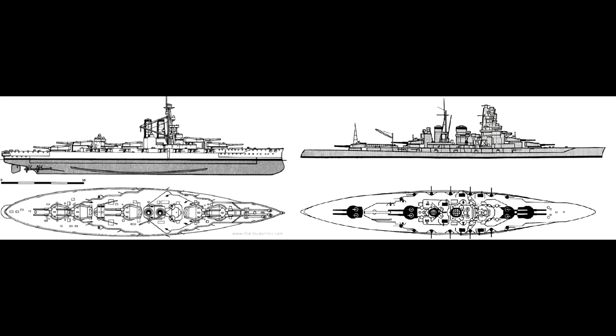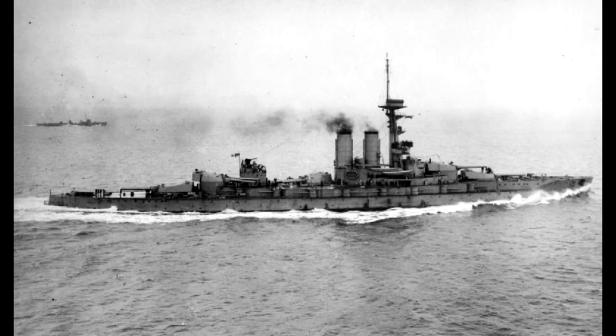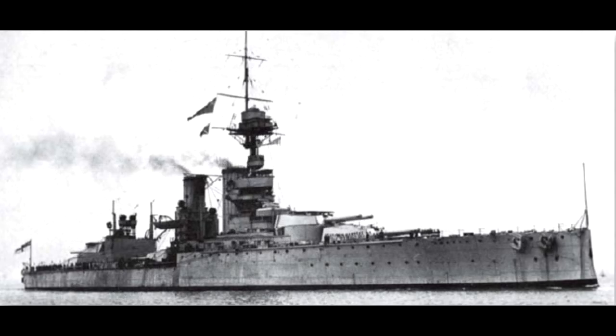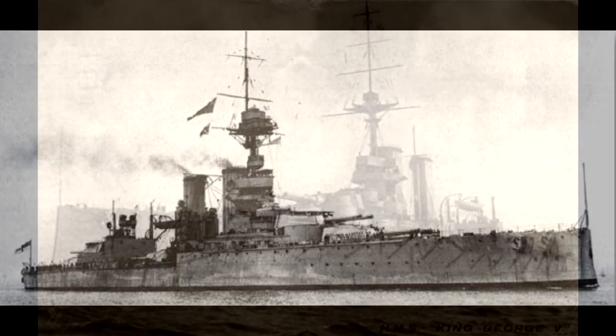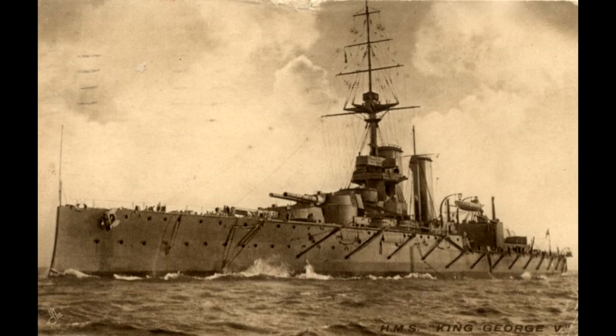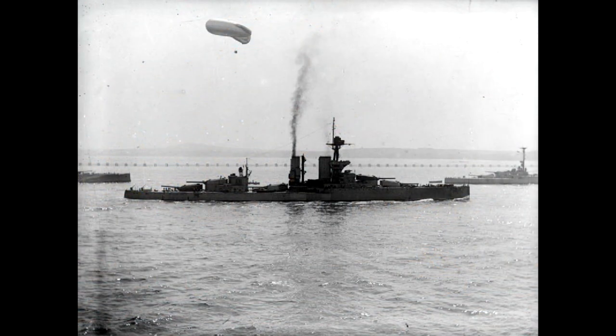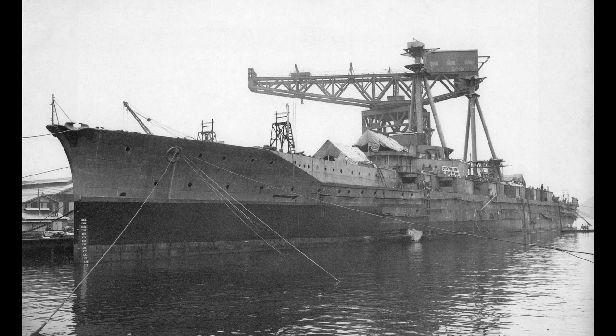There were definite similarities between the Kongo class and HMS Erin, originally built for the Ottoman Navy by the British but seized as hostilities loomed in 1914. HMS Erin, which George Thurston also helped design, was in turn based on the dreadnought HMS King George V, launched in 1911. The Kongo could therefore be considered a close relative of the King George V, essentially a development of that class in battlecruiser form. A photograph shows Hiei being fitted out in 1913 at Yokosuka, giving a good view of the hull shape, and how high the ship sits in the water before the added weight of fittings and weaponry.